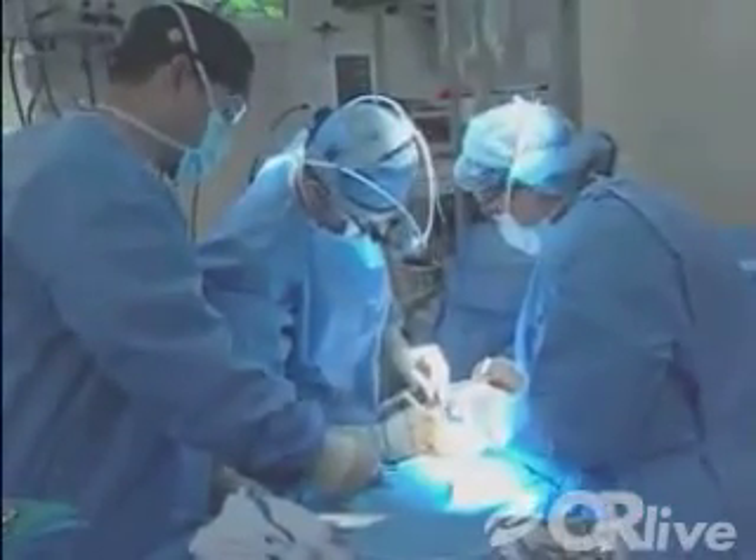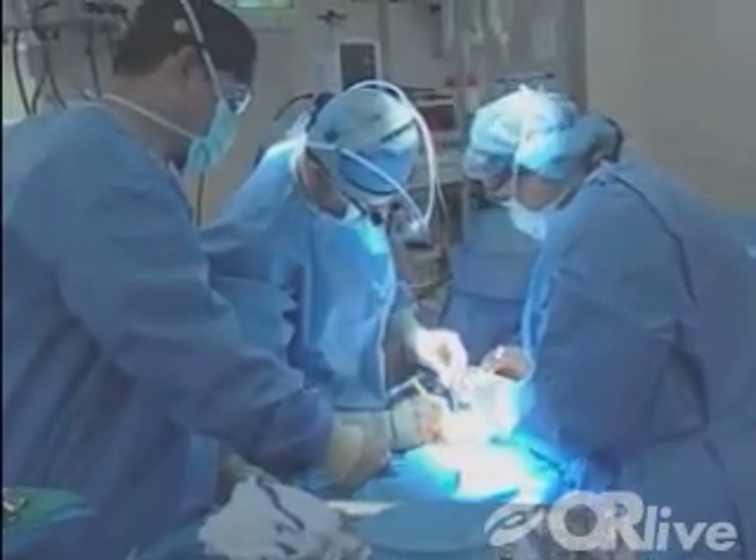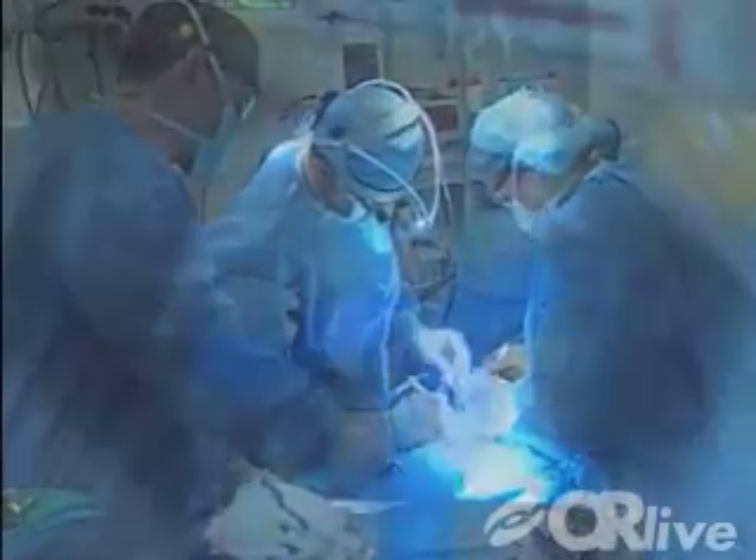We don't formally stop the heart. We do it with the heart fibrillating or quivering, and repair or replace the valve through that incision. With the minimally invasive approach, patients experience a quicker return to normal activities, less pain and less blood loss.